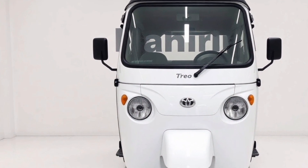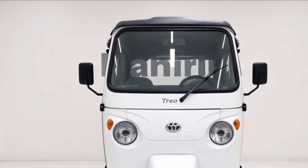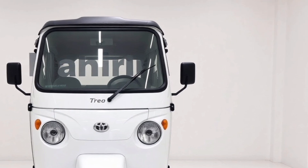Welcome to Auto Show, where we explore the cutting edge of automotive design and technology. Today, we're diving deep into the Mahindra Trio Rickshaw 2025, a revolutionary leap in sustainable mobility.